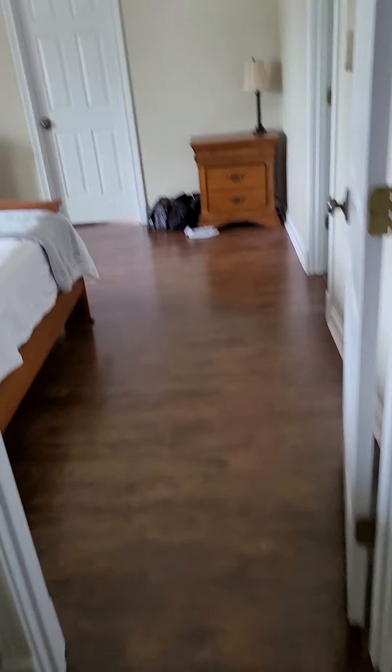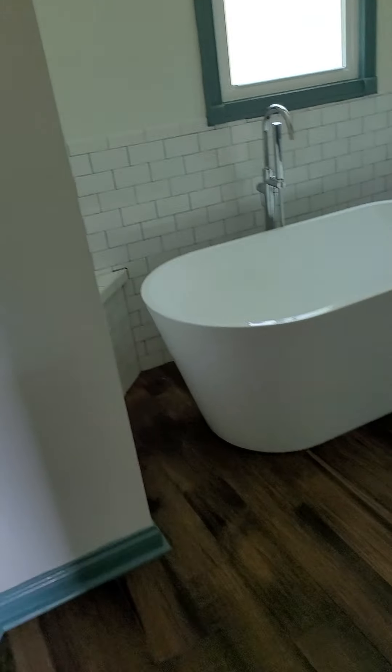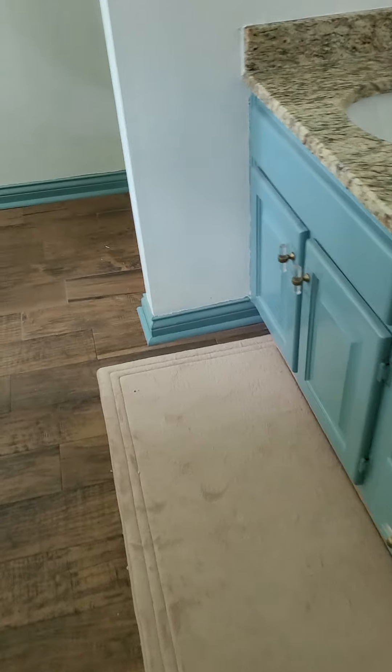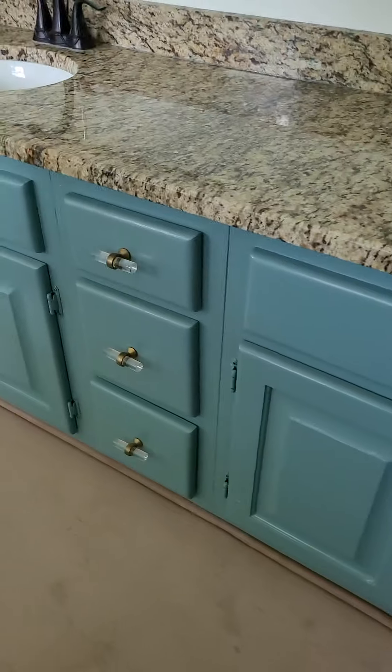Coming further down the hall we have the master — another very good-sized room. In the master bath there's a beautiful soaking tub, dual vanities — the low style — a tiled shower with real tile and a plastic insert at the bottom, and subway tile around the soaking tub. She's painted the white trim in here a French blue, which is super cute, including the hinges.